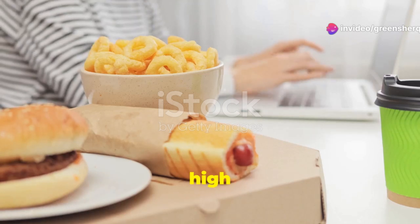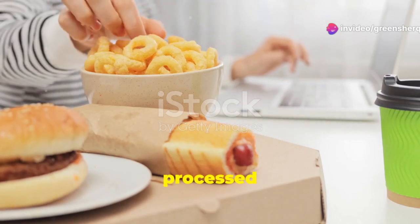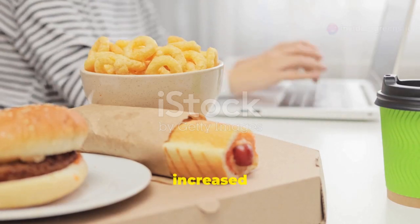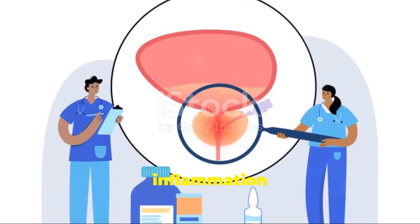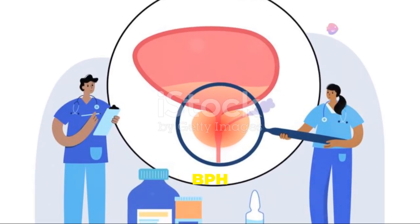On the other hand, a diet high in saturated fat, red meat, and processed foods has been linked to an increased risk of prostate problems. These foods can contribute to inflammation in the body, which may worsen BPH symptoms.